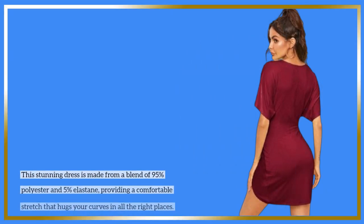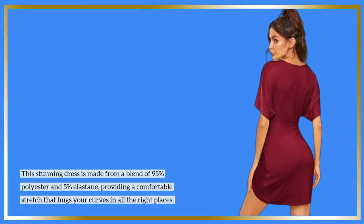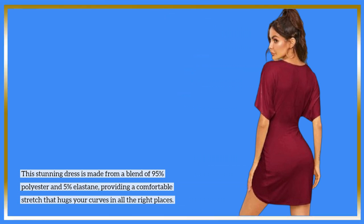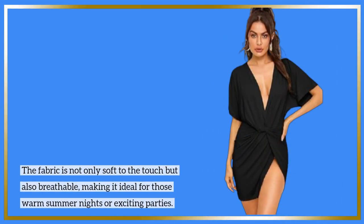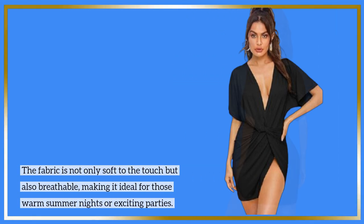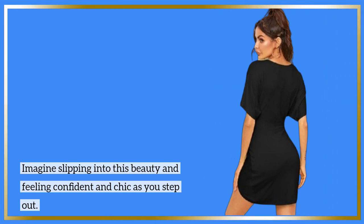This stunning dress is made from a blend of 95% polyester and 5% elastane, providing a comfortable stretch that hugs your curves in all the right places. The fabric is not only soft to the touch but also breathable, making it ideal for those warm summer nights or exciting parties. Imagine slipping into this beauty and feeling confident and chic as you step out.